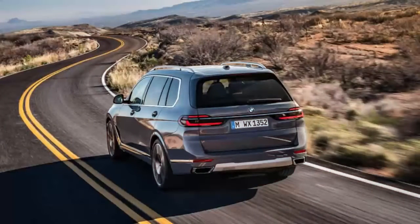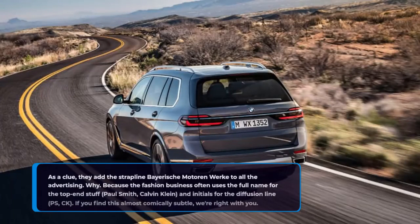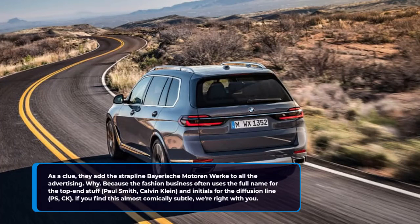They want us to see this top-end trio as a separate high-end luxury series. As a clue, they add the strapline 'Bayerische Motoren Werke' to all the advertising. Why? Because the fashion business often uses the full name for the top-end stuff — Paul Smith, Calvin Klein — and initials for the diffusion line: PS, CK. If you find this almost comically subtle, we're right with you.